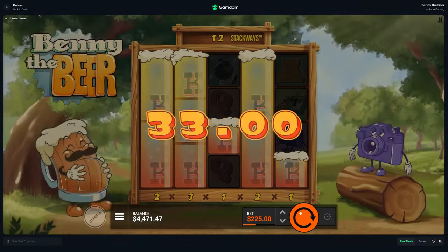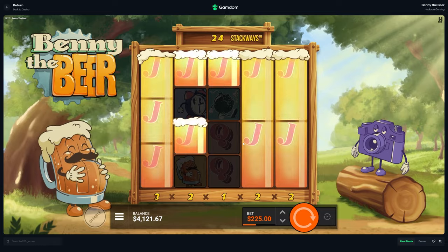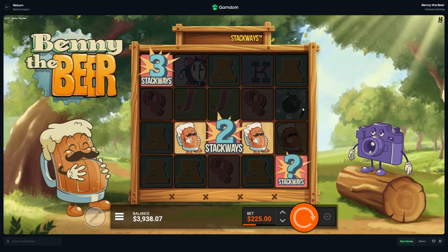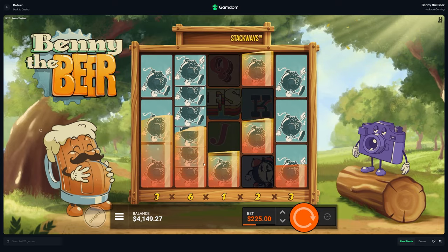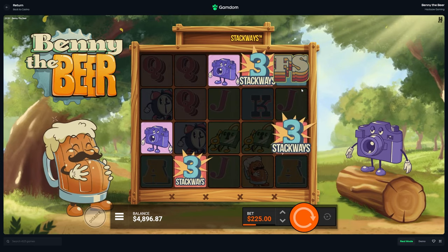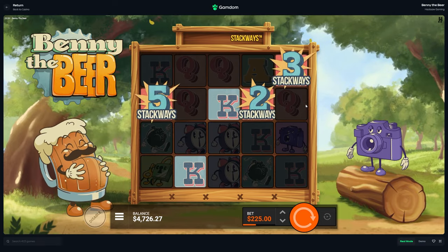Let me know down below — have you tried Benny the Beer yet? I've already lost like 4k on it. I tried it yesterday or the day before and just got destroyed, lost like 4k in maybe 10–15 minutes. Hopefully we can win something back here today. We're gonna spin down to about 3,500 with the feature spins. The beer symbol is the top symbol and the second is the bomb, then the camera.